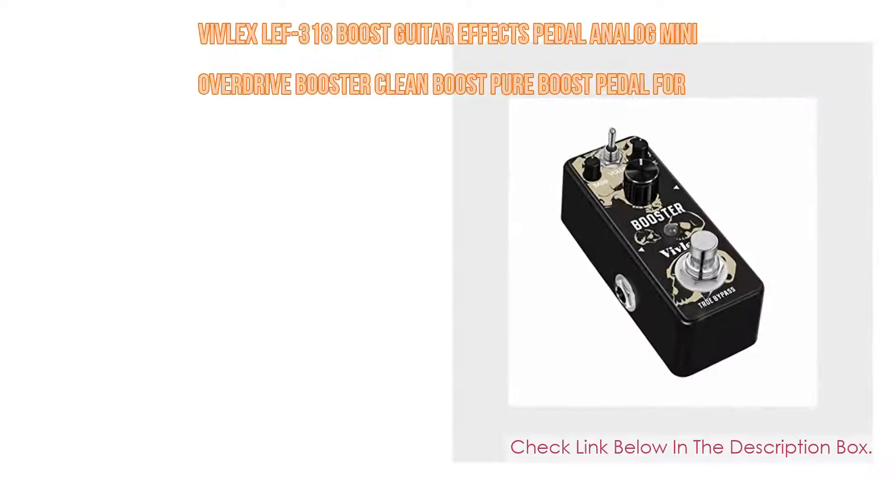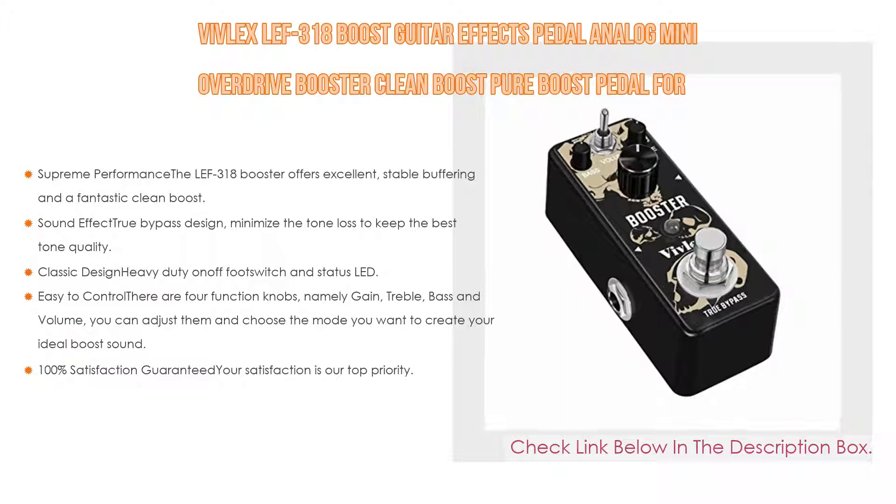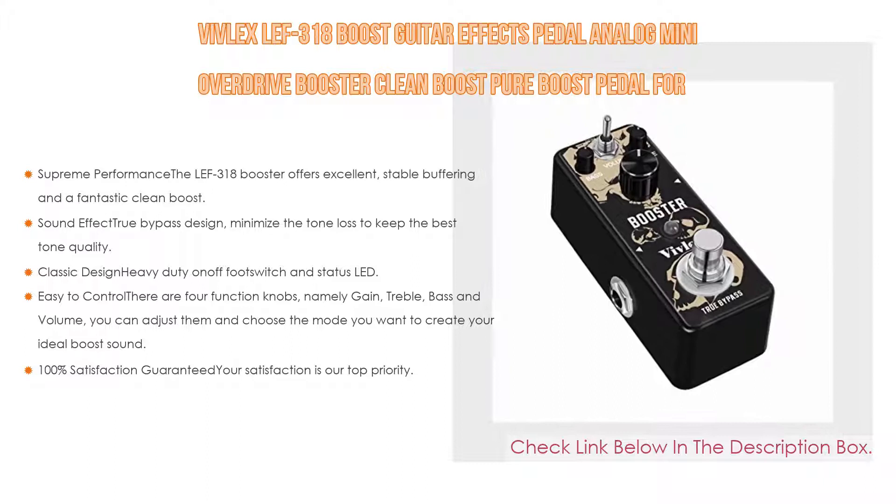Number four: based on user ratings, the Vivlex LBT-318 Boost guitar effects pedal — analog mini overdrive booster, clean boost, pure boost pedal for electric guitar and bass with true bypass switch. It offers supreme performance with excellent stable buffering and a fantastic clean boost true gain booster: 20 dB clean boost with double 15 dB equalization to make the purest sound with the lowest loss.